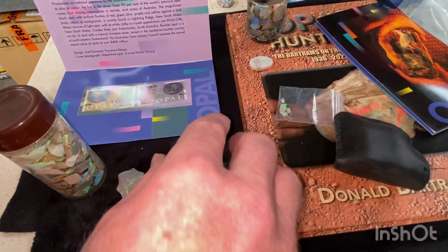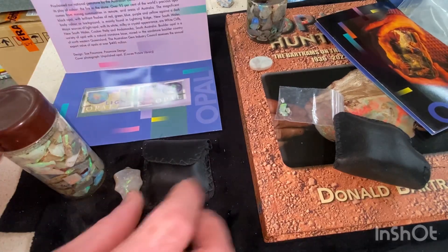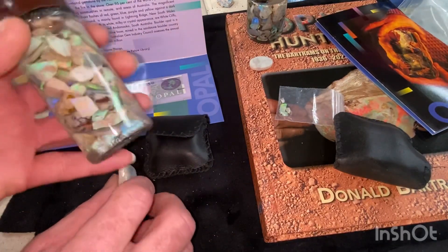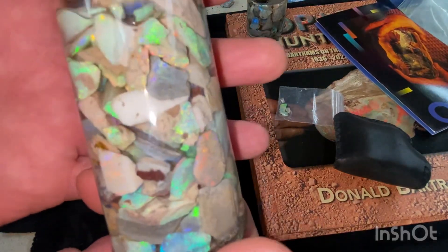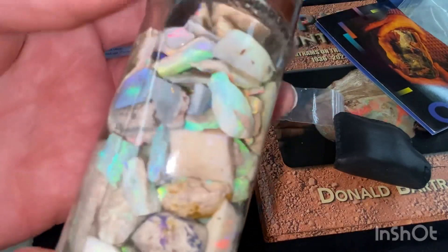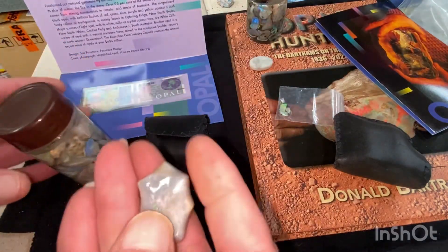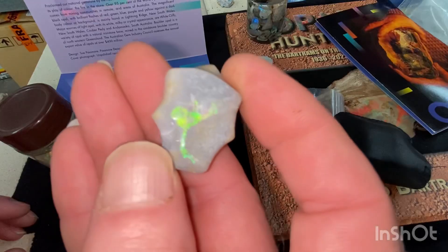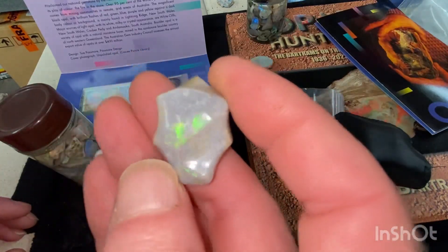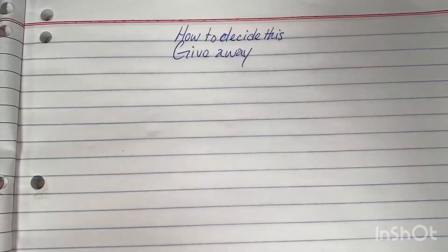Over here, same again: a set of stamps, a little loupe, and a jar of opal. Again a beginner's parcel — not so much rubs in there, but a fair bit of color, something to play around with. A lot of little Dremel carvings maybe, and some stones thrown in just for the heck of it. That'll be giveaway number two.